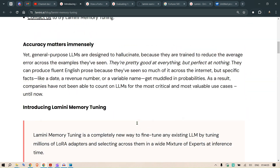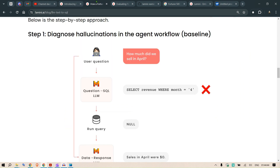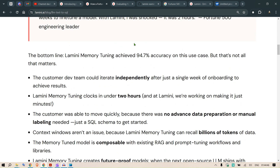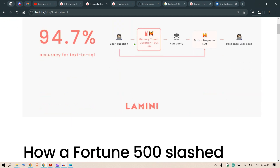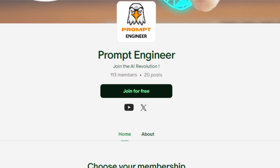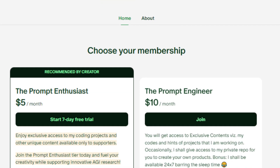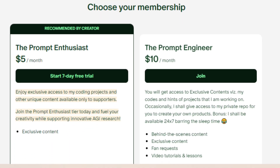If you want a deep dive, you can read the blog linked here, which specifies that Lamini memory tuning achieved 94.7% accuracy for text-to-SQL. If that holds true, it is a revolutionary development. Please watch the next video, join my Patreon, subscribe, and like this video — see you next time!